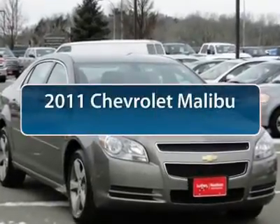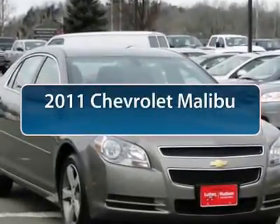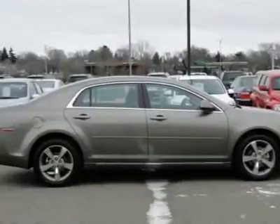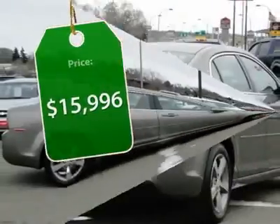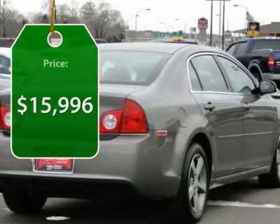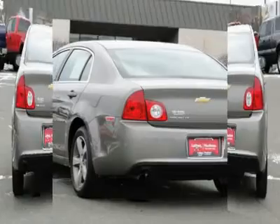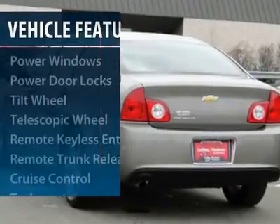The 2011 Chevy Malibu — a combination of performance and fuel economy. The Malibu is a great commuting car and is priced below $20,000. This vehicle has less than 15,000 miles. Here are some of this vehicle's great options.